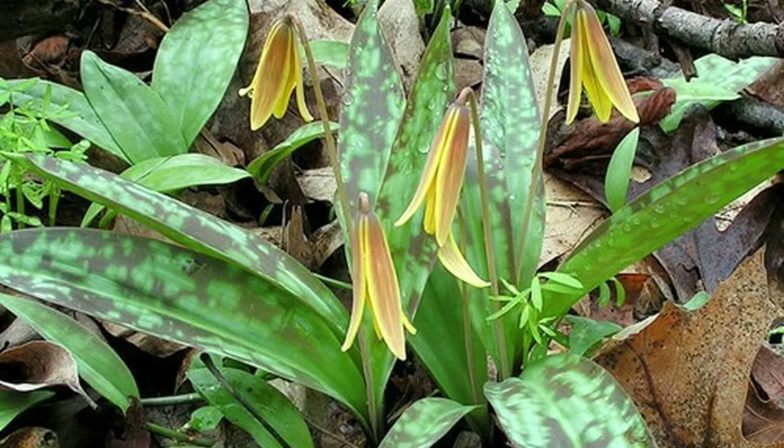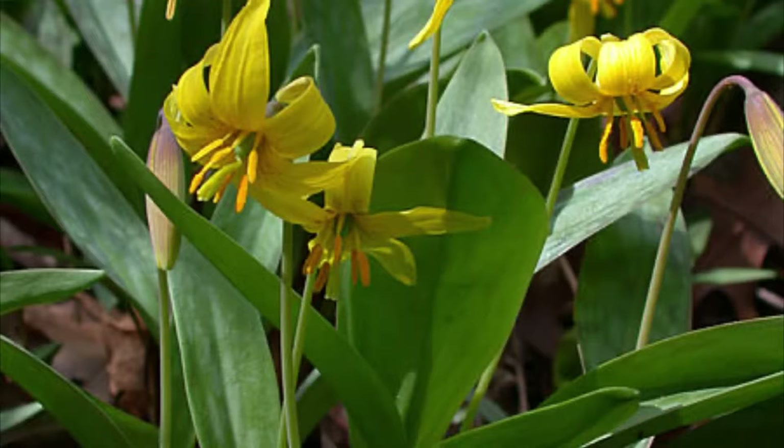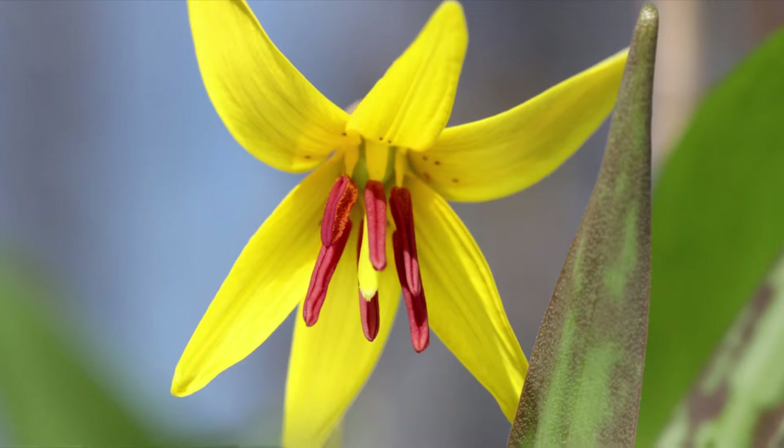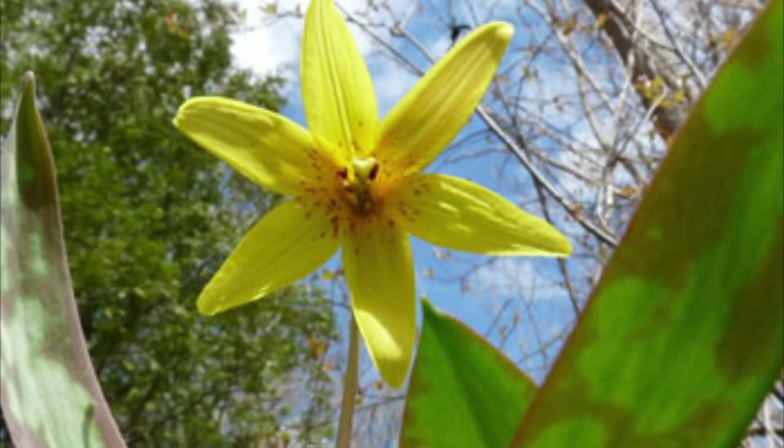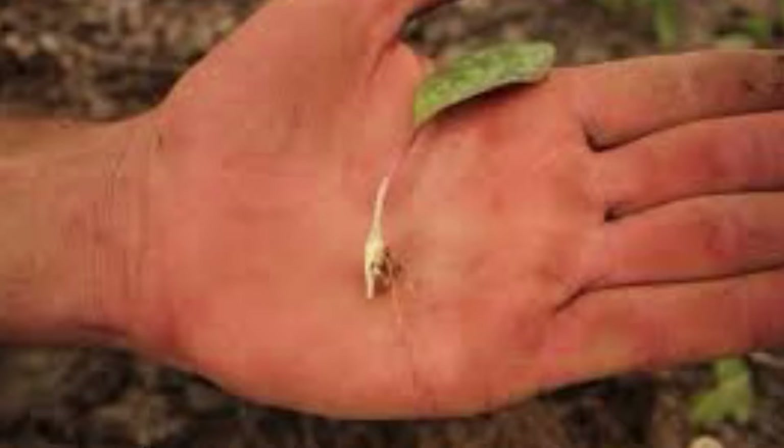For medicinal uses, the crushed leaves and bulbs of this plant have been used externally as a poultice for treating skin wounds, inflammation, and swellings. Some other names for this plant are the dog-tooth violet, and a similar plant is the white trout lily.